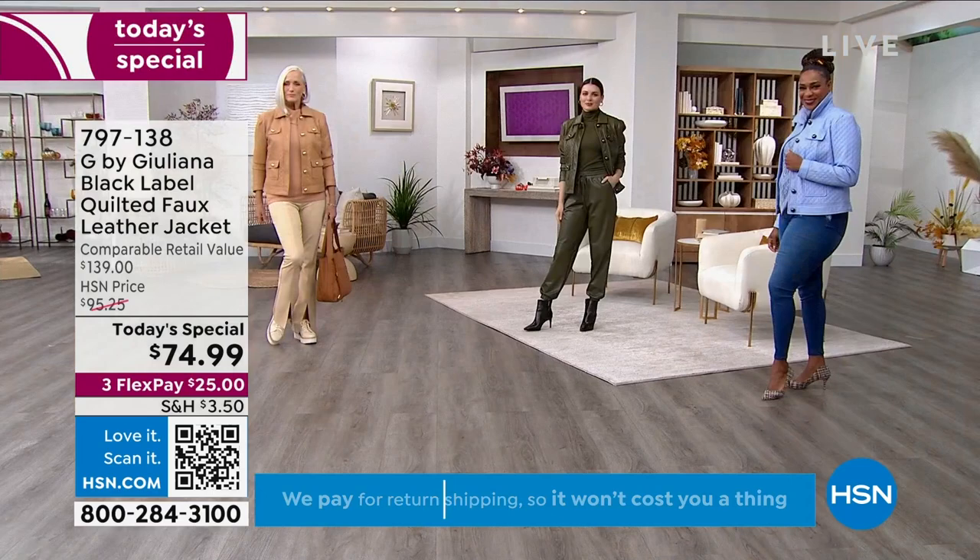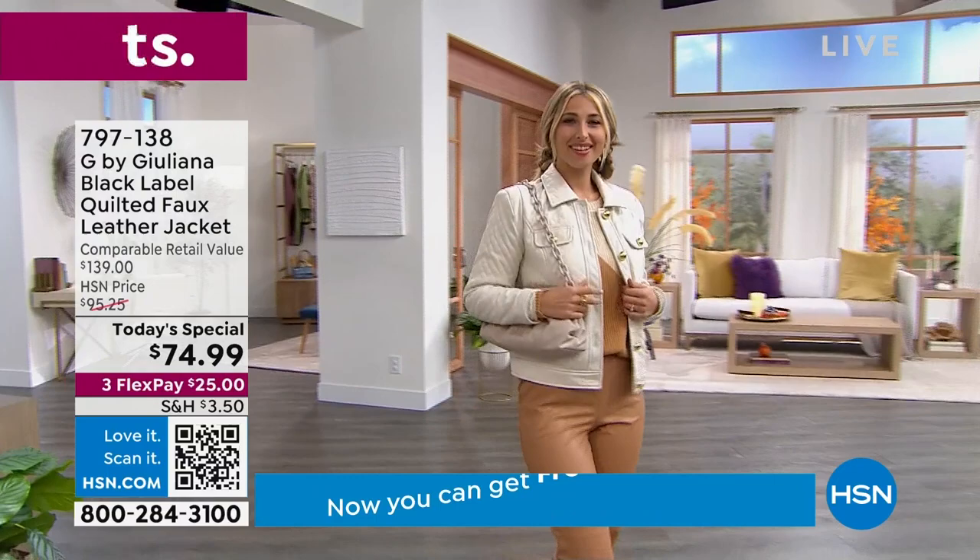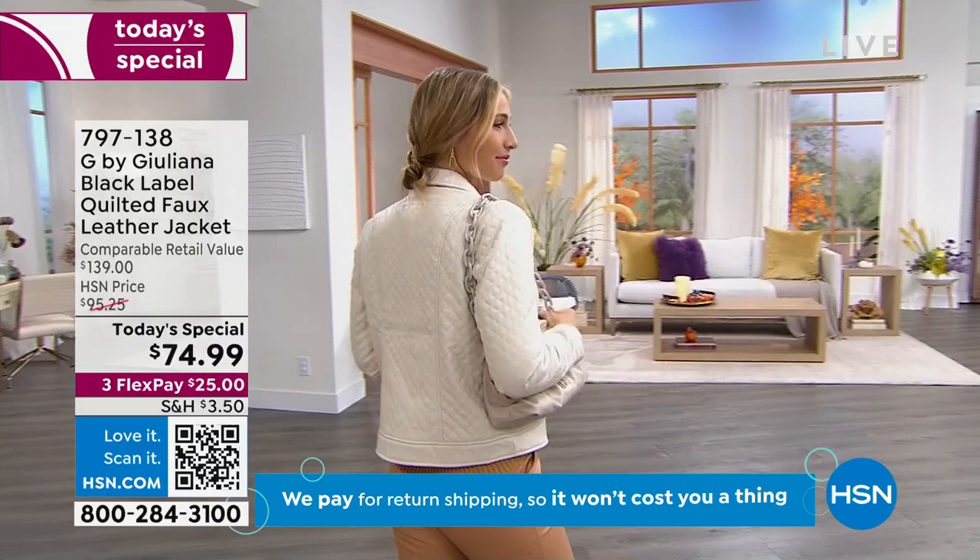This is the quilted faux leather jacket. Yes, it is faux — but let me tell you, when you feel this, when you put it on, when you look at it, no one knows. The great thing about a faux leather jacket is that you get to care for it in the comfort of your home. You're going to machine wash this, hang it to dry, then wear it again and again and again.